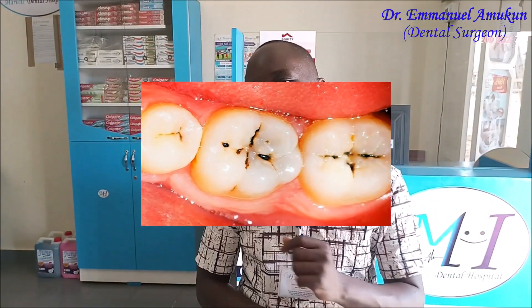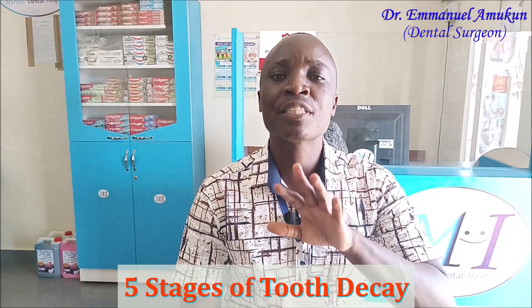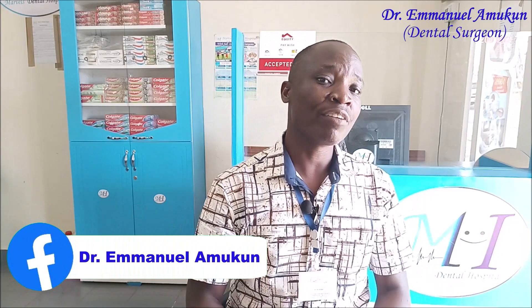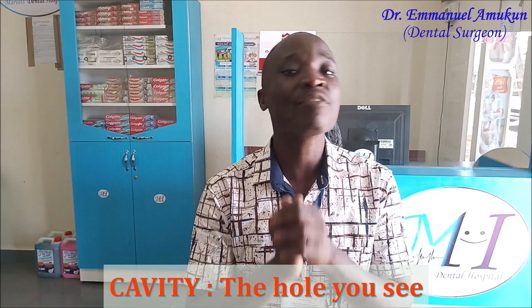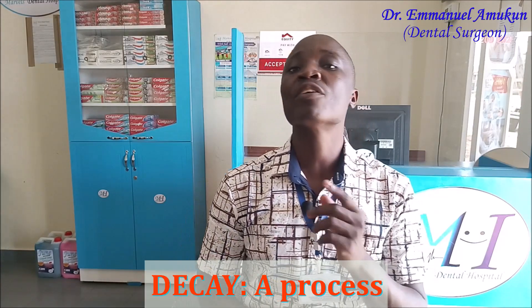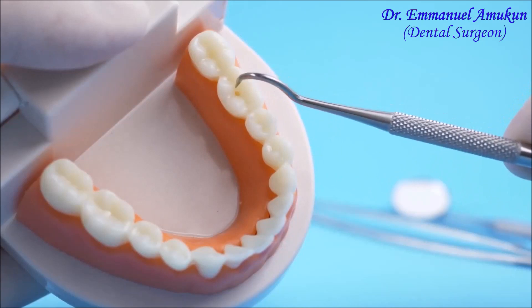Today, let us handle the first question exhaustively — how do cavities actually develop? There are actually five stages of cavity development, what we call decay of a tooth. Before you even see a cavity. And to set the record straight, tooth decay is not the same as having a cavity. A cavity is what you see, but decay is a process. Your teeth can actually be decaying when you are not seeing any cavity. By the time you see a cavity, the process of tooth decay has far advanced.